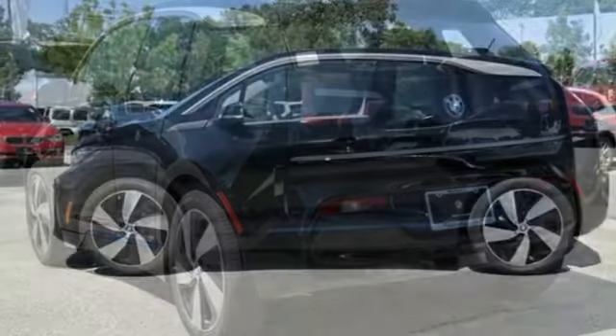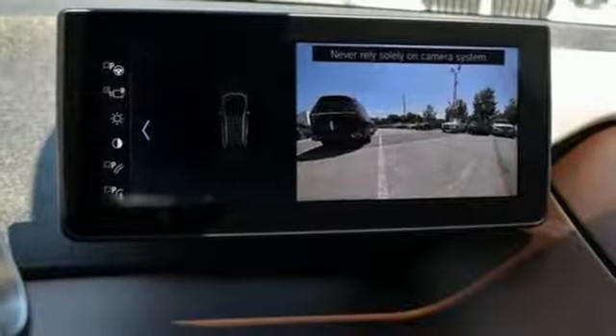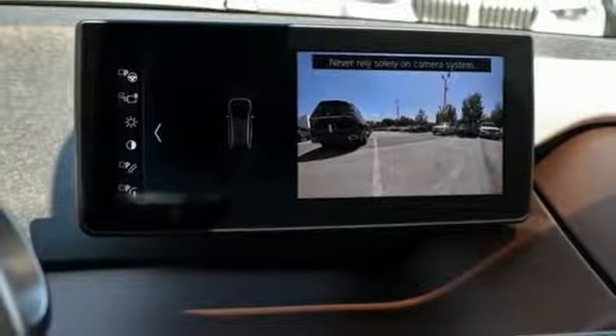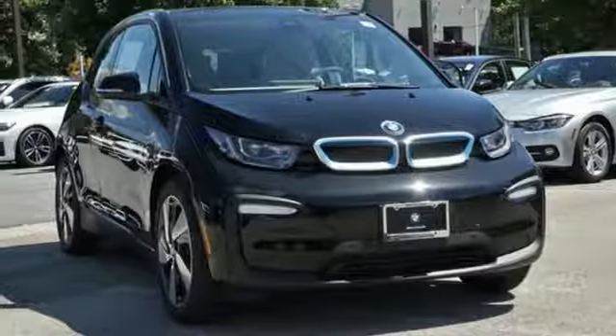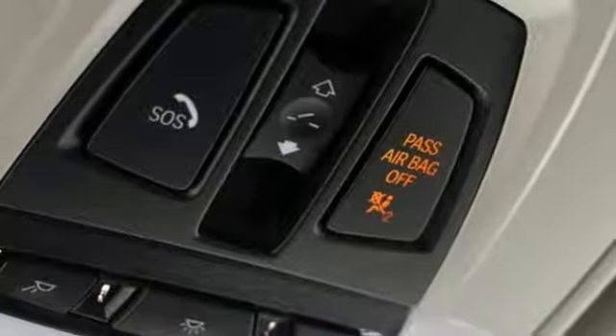It comes with all the amenities you need: streaming audio, cabin preconditioning, auto dimming mirrors, express open and closed sliding and tilting sunroof, automatic transmission, gas pressurized shocks, and external memory control.